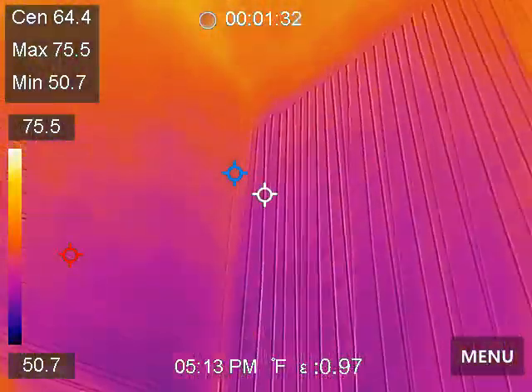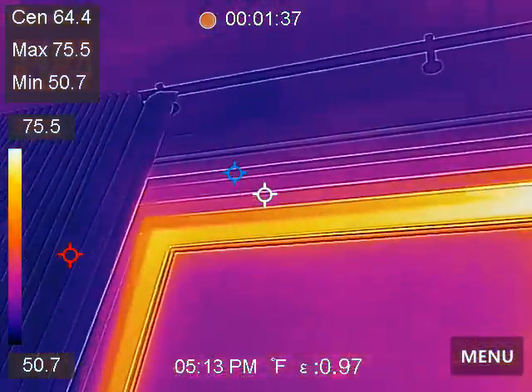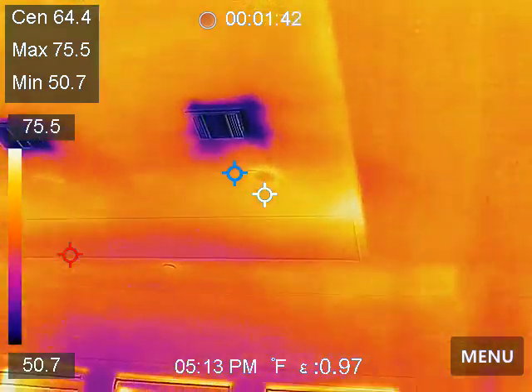Nice thermal bridging. I thought I found a bigger spot. My spot went away. Spots don't go away — I guess something changes.